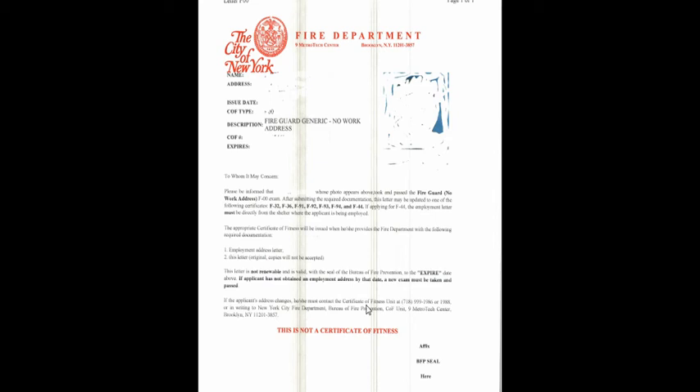If you have any questions, you can call the number shown here or write to the New York City Fire Department Office of Prevention. That's how you get a generic fire guard license. You just go in, take the test, and that's it. Once you get this letter, and once you find a job somewhere, you need to get a letter from them and submit it to the fire department in order to get your regular license.